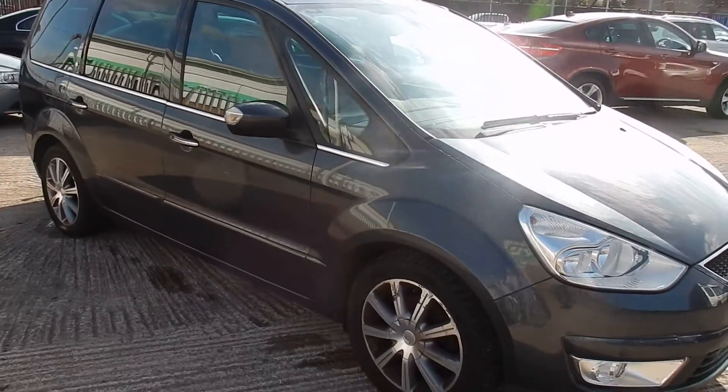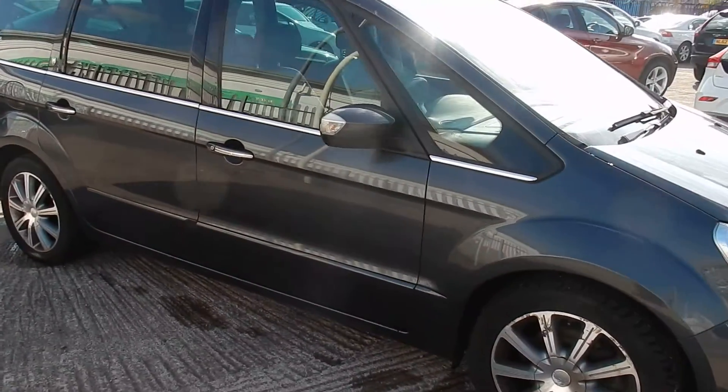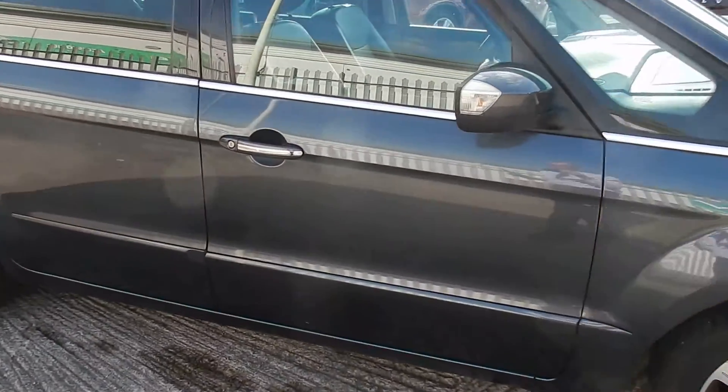Coming round the offside, just at the bottom of the driver's door there is a very large dent. A few chips and scratches on the door as well, on the door edges. Same with the back door — chips and scratches.